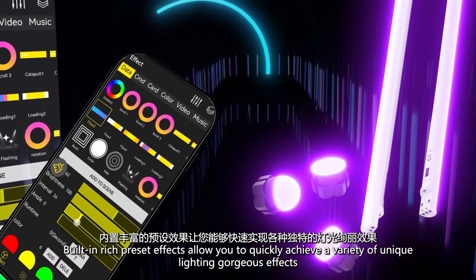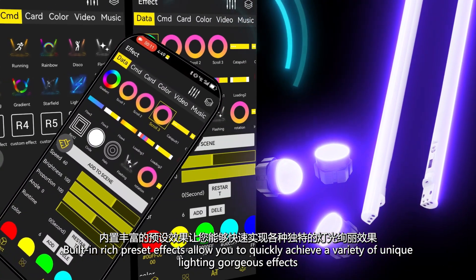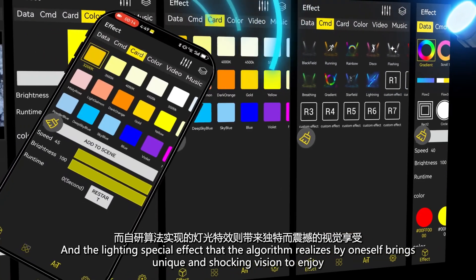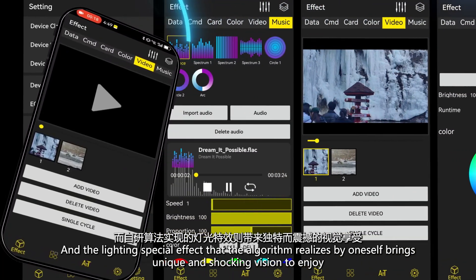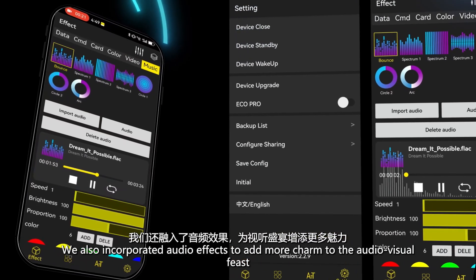Built-in rich preset effects allow you to quickly achieve a variety of unique and gorgeous lighting effects. The lighting special effects realized by the algorithm bring a unique and shocking visual experience to enjoy.